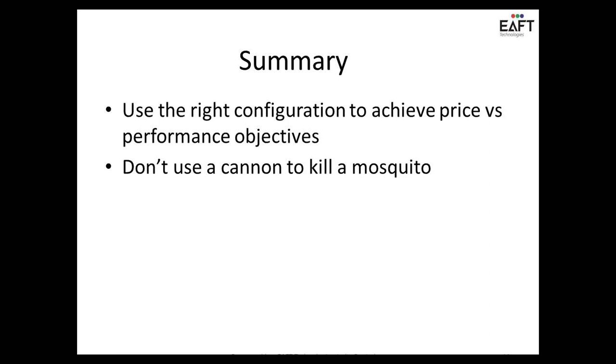In summary, use the right configuration to achieve the right price point and your performance objectives. Don't use a cannon to kill a mosquito. You have multiple choices — don't get confused. Do the right verification in terms of performance, price, and your market segment, and choose the right ingredients for your recipe, then build that product.